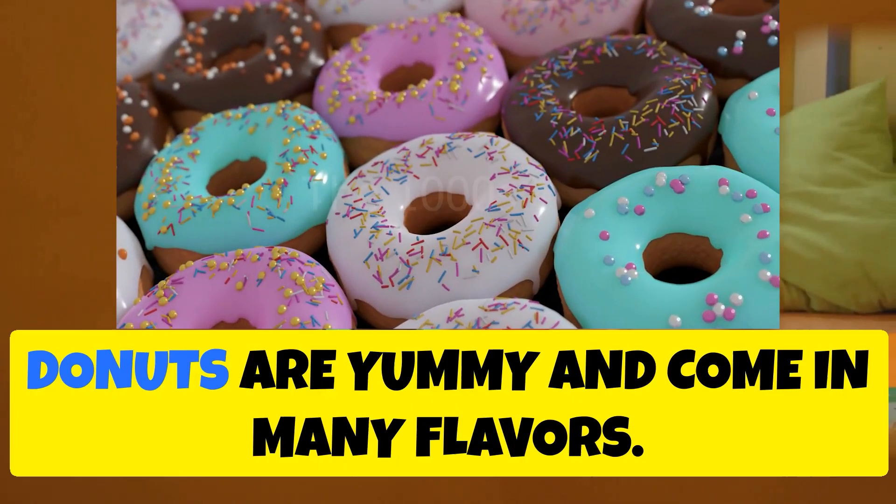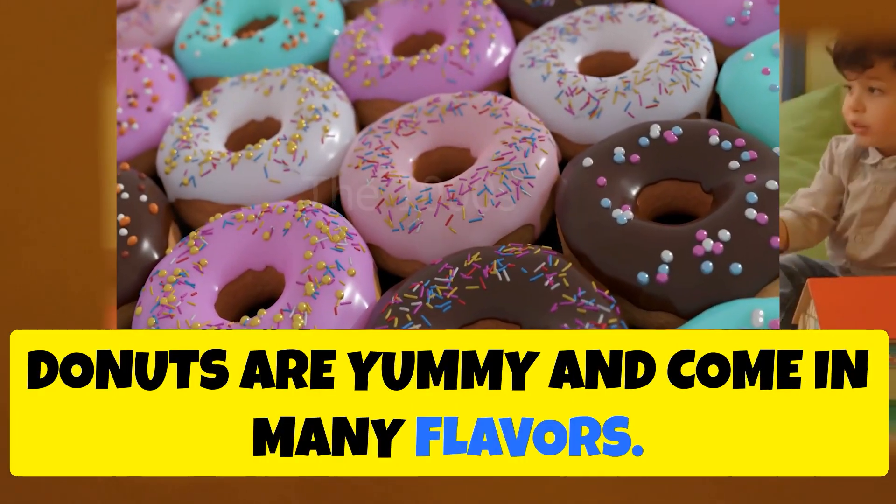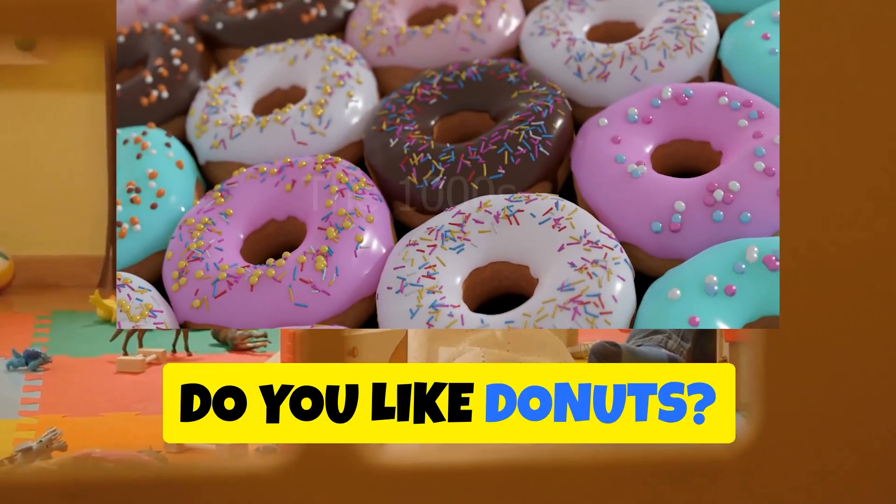Donut — a sweet treat. Donuts are yummy and come in many flavors. Do you like donuts?